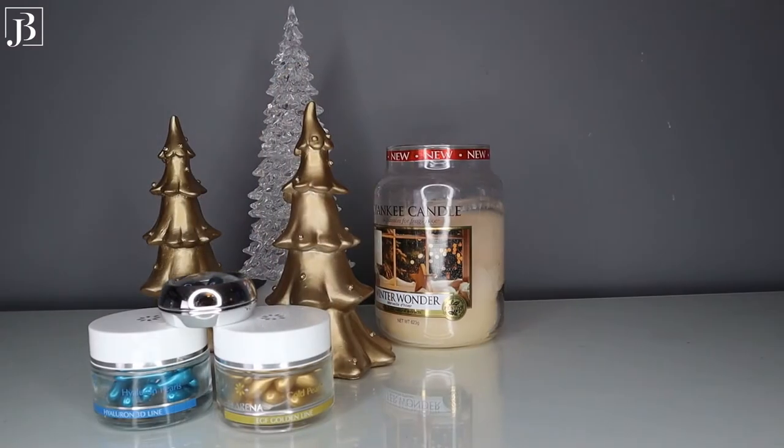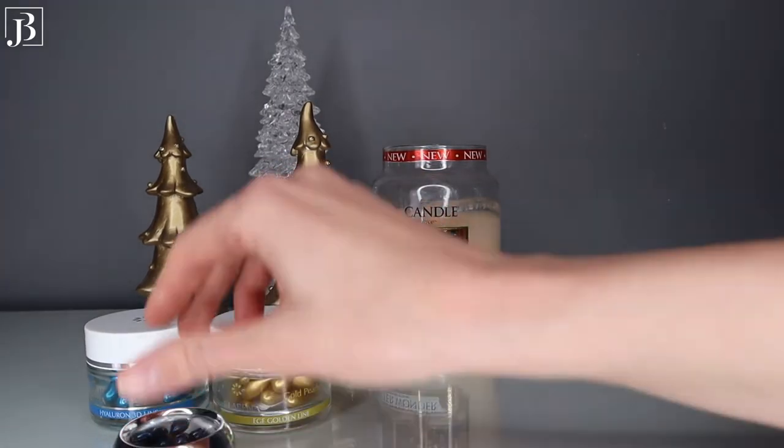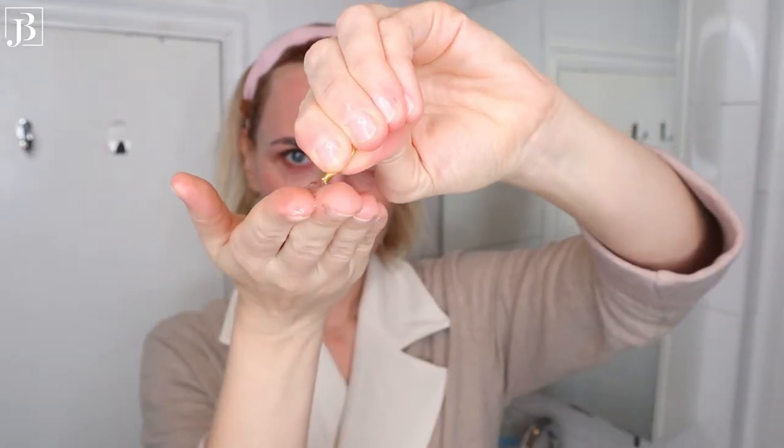Another product I really like to use in the evenings are my Clarina pearls. I have a peptide pearl for my eye area, and then two others for the face, neck and chest area. My two favourites are the gold pearls with EGA golden complex and the Hyaluron 3D line pearls — the hyaluron ones are more hydrating and the gold ones more anti-aging. I apply one around my eyes and one on my face, neck and a little on my chest, massaging them in two to three times a week.